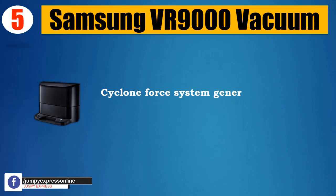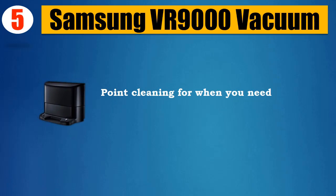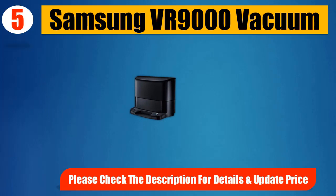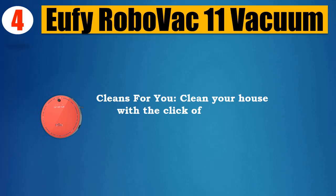Cyclone Force System generates strong centrifugal force. Please check the description for details and updated price. Number 4: Yafi Robo Vac 11 Vacuum — cleans for you; clean your house with the click of a button.